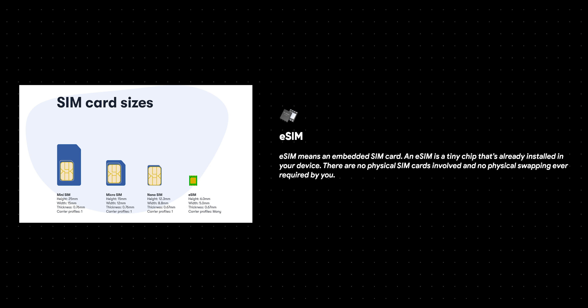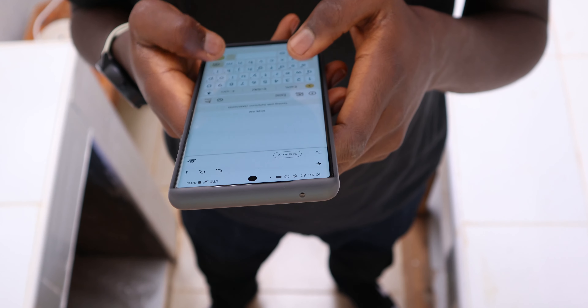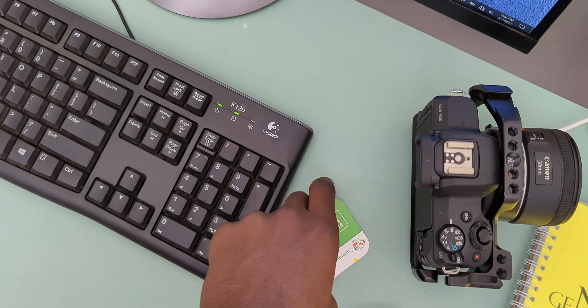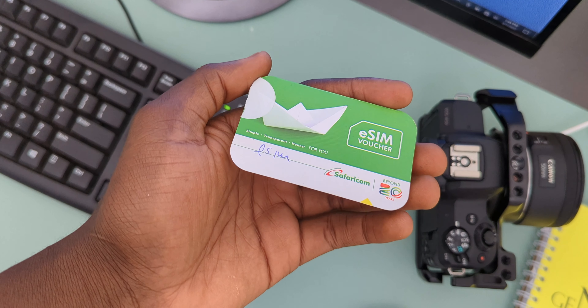An eSIM is a digital SIM — it stands for Embedded Subscriber Identity Module — that allows you to use your carrier services like data, voice, and SMS without having to install a traditional physical SIM card on your phone. It's securely embedded in your phone and you can't actually take it out.